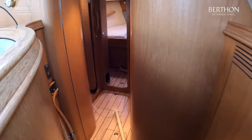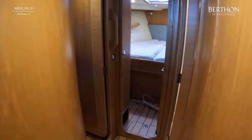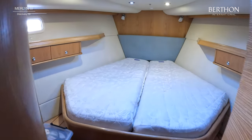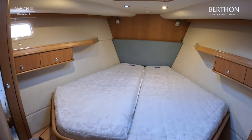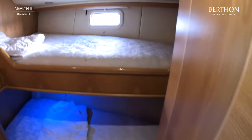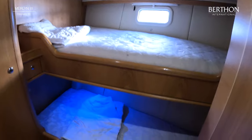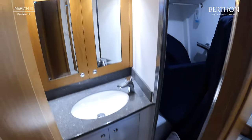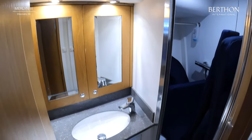Making our way forward, she's got good access to the guest cabin forward with twin bunks, and clever amounts of hanging storage in each cabin — plenty of space to store goods for your world travels. On the starboard side you've got a guest head with electric loo and walk-in shower.